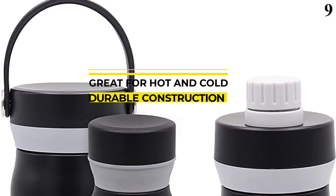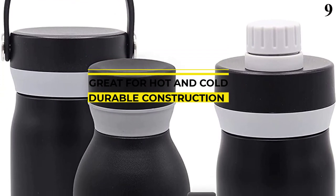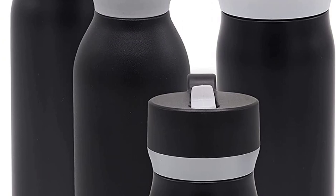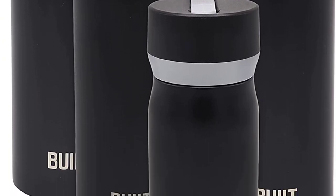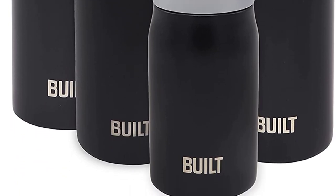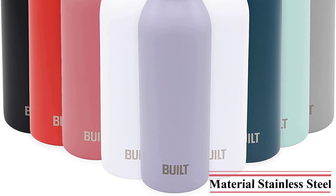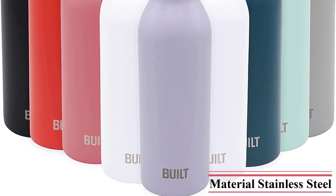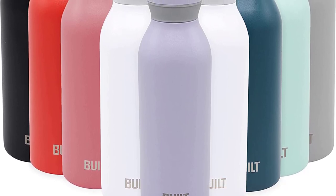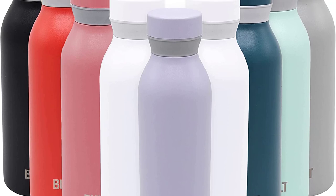Number 9 is the Built Cascade Water Bottle 18oz. The double-wall construction ensures both hot or cold drinks can be kept at optimum temperature for longer — cold for 8 hours and hot for 4 hours. The silicone grip is designed for a comfortable hold, and the threaded lid easily opens and closes, with a silicone gasket for a leak-proof seal.